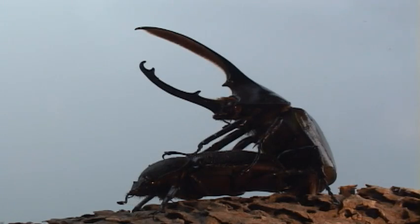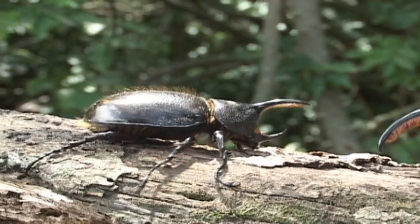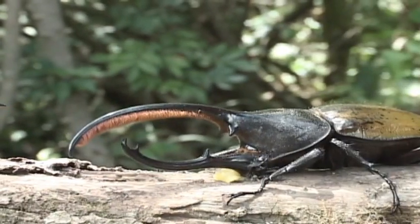Amongst the beetles, size matters — so this is you and this is a hornstock.